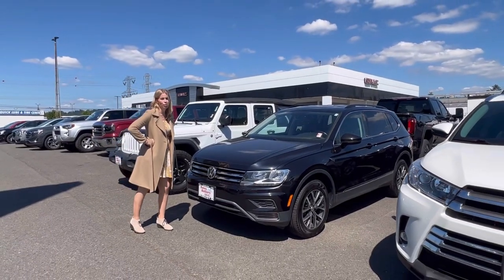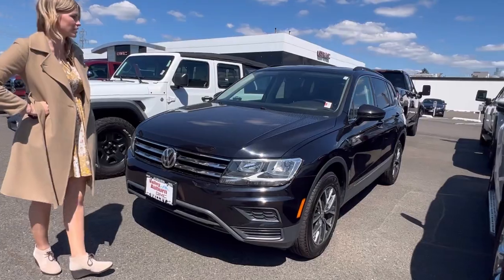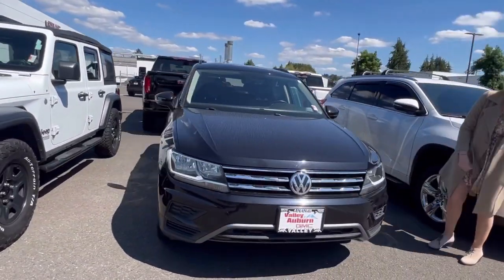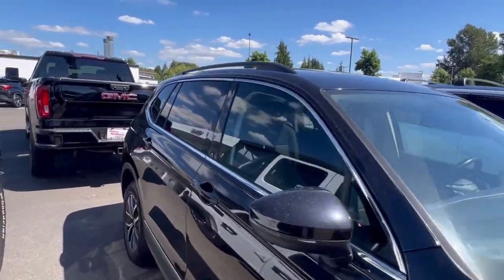Hillary here at Valley GMC in Auburn, and I'm super excited that you are interested in this 2018 Volkswagen. We have it here in black, and it is an all-wheel drive SUV.